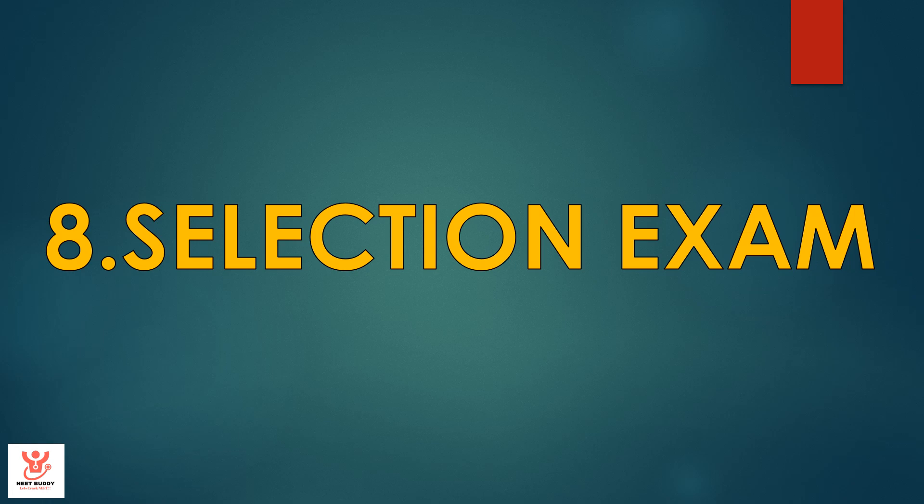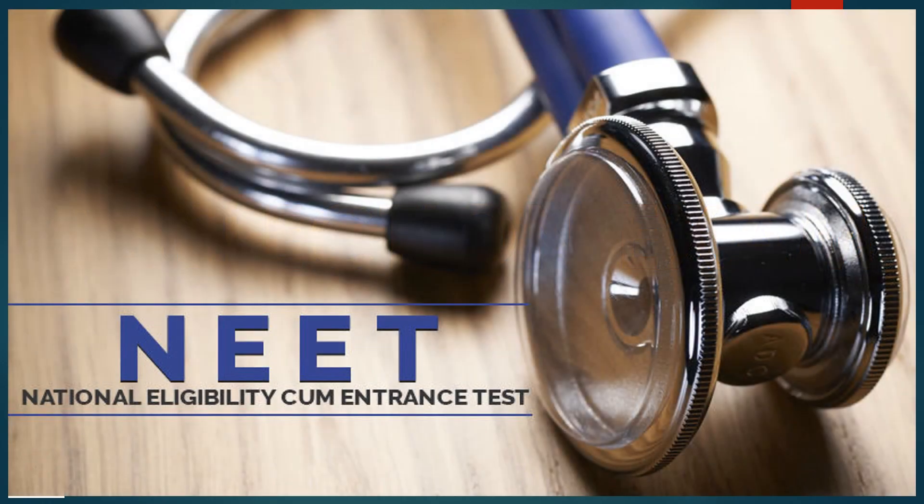Selection exam. The selection exam for KGMU is none other than NEET — the National Eligibility cum Entrance Test. Based on your scoring in NEET, you will be eligible for the counseling process and can get admission into KGMU. The eligibility criteria are the same as the NEET exam. However, for the 85% state quota, you need to have the domicile of the state of UP.